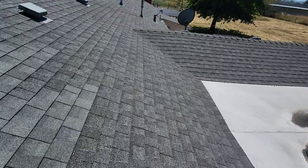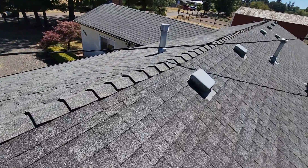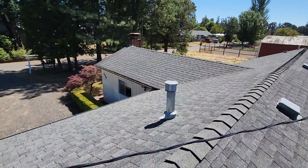Again, I recommend a licensed roofing contractor get out here to make any necessary repairs, alterations, or replacements for this roof. Eric Haluszek, All Corners Home Inspections.